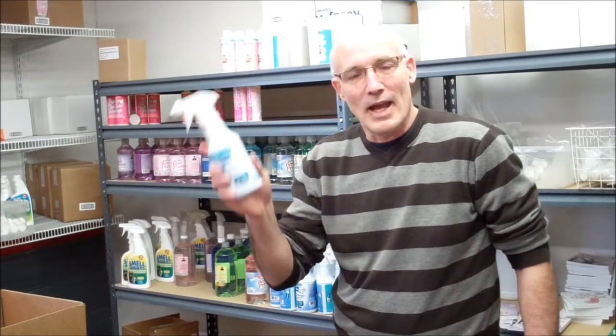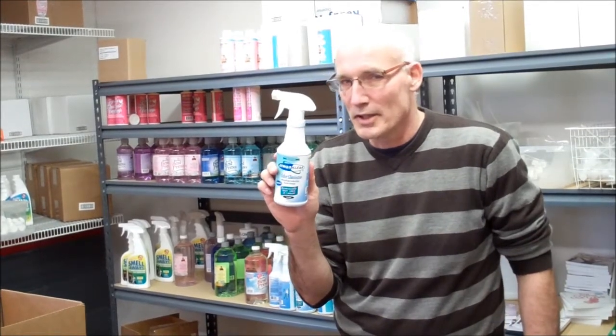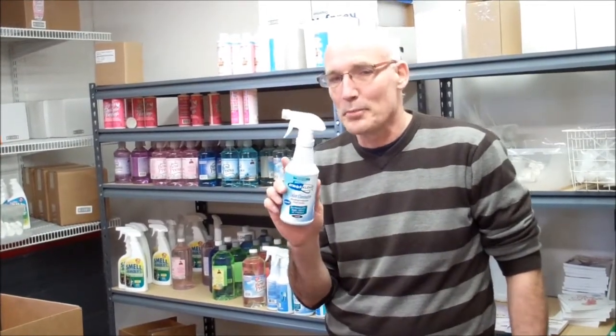Hi, it's Scott Androff. AtmosClear Odor Eliminator — let me explain what's so unique about this formulation. This is a water-based proprietary blend of inorganic salts formulation.